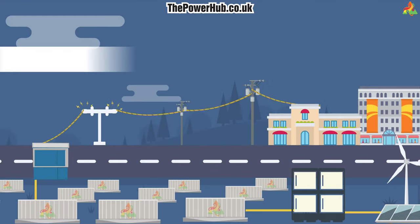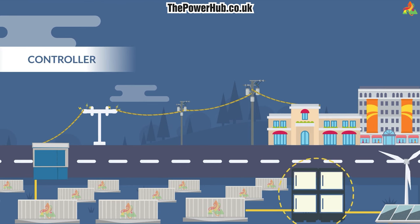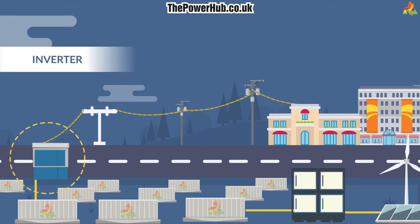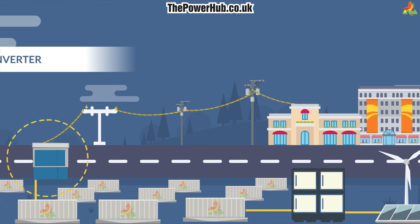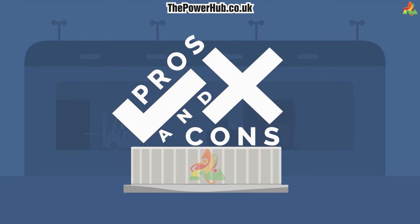The key components of a battery energy storage system are the batteries themselves, a controller to manage charging and discharge, and an inverter to convert the stored DC electricity into AC for use by the business owner or the grid itself.